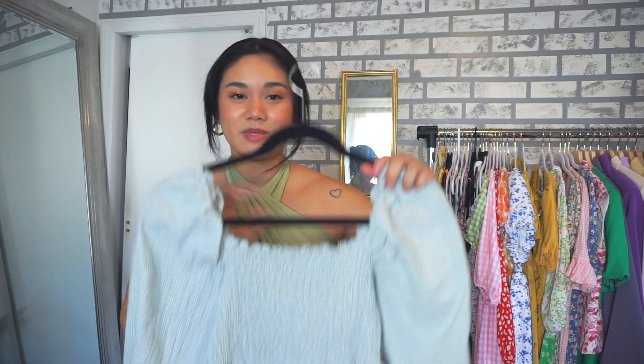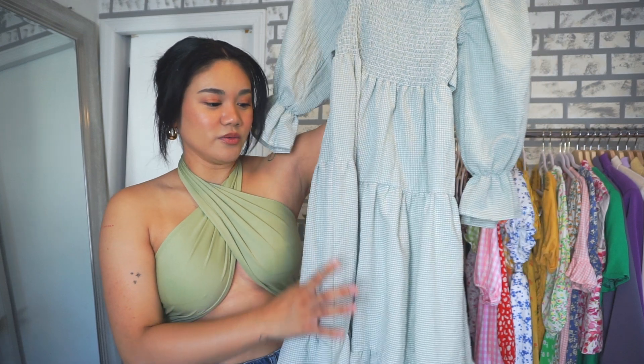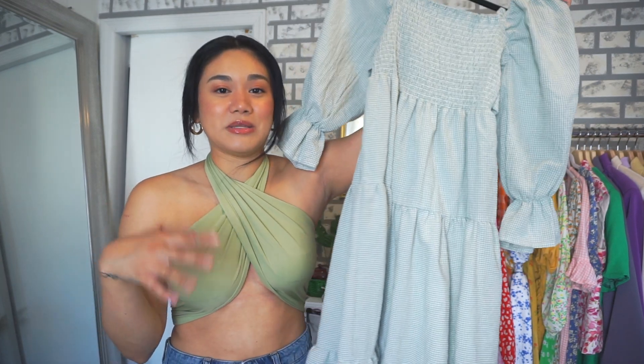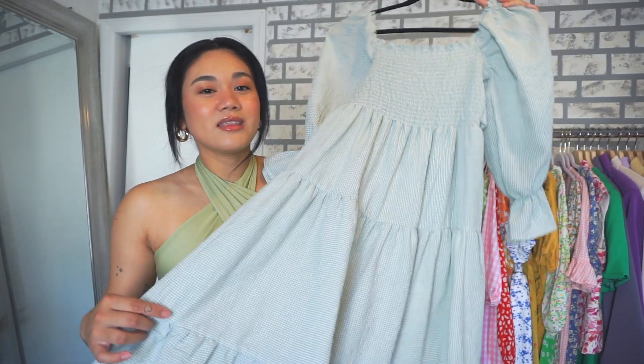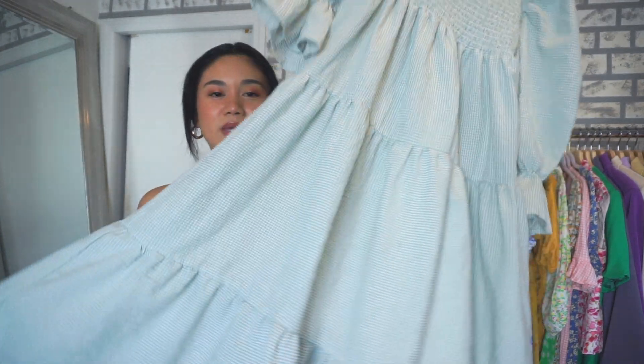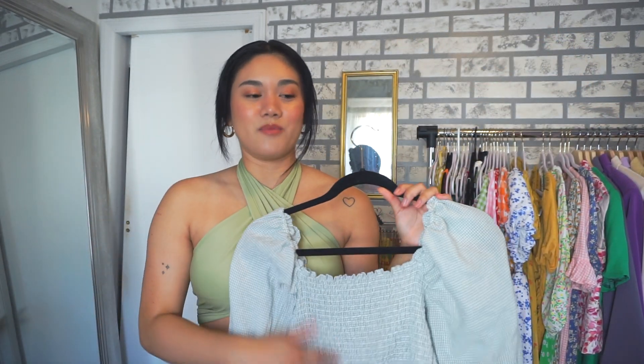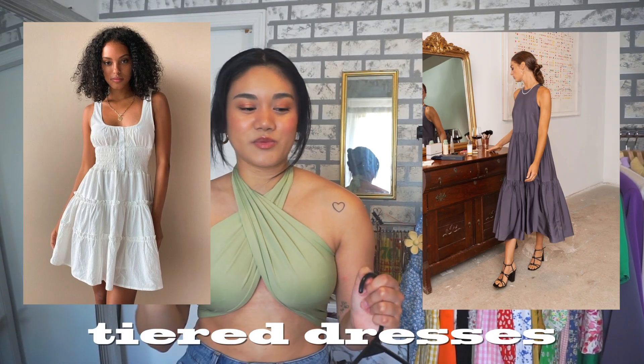Speaking of that dress, it's also tiered, which is another trend I've been loving personally. Anything tiered — I've been obsessed. It just makes outfits look more girly, more elegant, and gives a very frolic-in-the-fields vibe, which I'm all for.